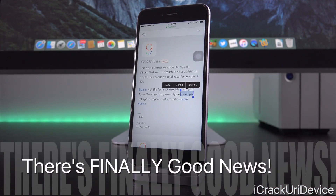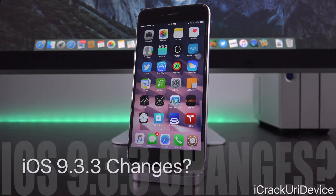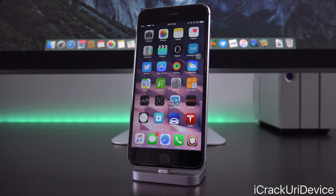Now before we get into the jailbreak ramifications of iOS 9.3.3, and some good news in the world of jailbreaking, let's talk about 9.3.3 as an update first. Currently we don't know what, if any, outward-facing changes iOS 9.3.3 offers over its predecessors. However, just like 9.3.2, it is possible that 9.3.3 was mostly intended to correct minor bug complications that have persisted through every iOS 9 update.